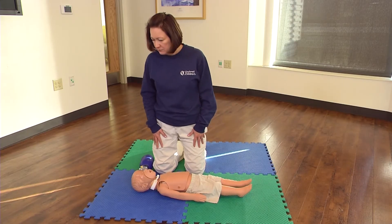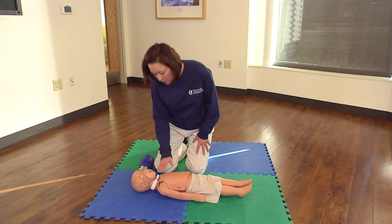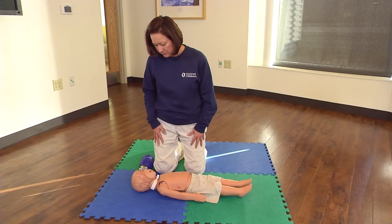Check the child for consciousness. Gently tap the shoulder and shout: Are you okay? No response.